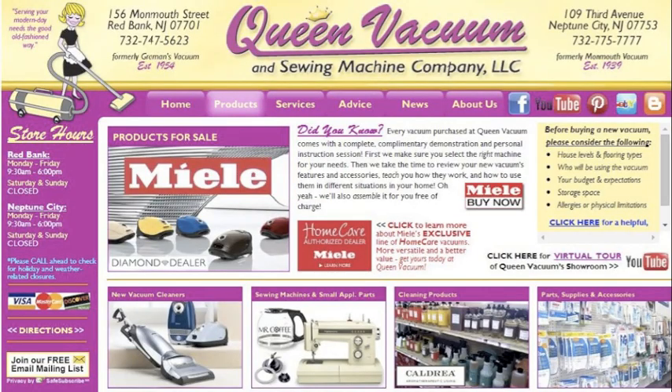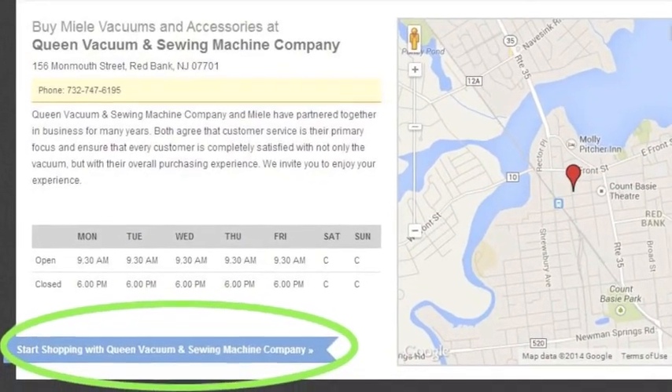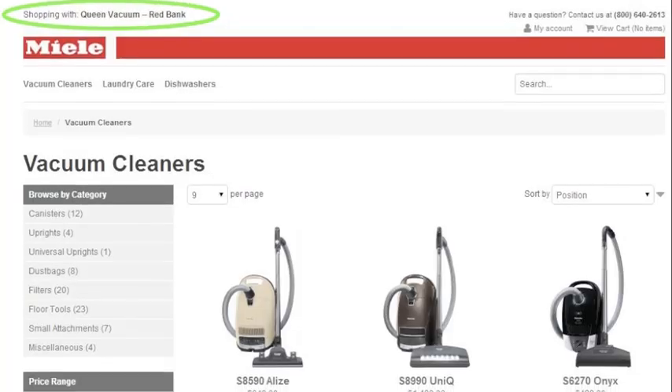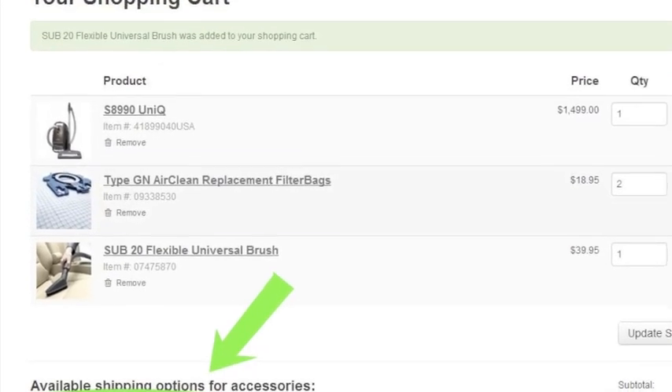How do we help you? We've teamed up with Miele themselves — it's a service Miele provides to help stores like us help you. If you go to our website, queenvacuum.com, right there on the top of the homepage or on the product pages, you'll see a red button that says Miele Buy Now. If you're in New Jersey but not nearby, or your schedule doesn't jive with ours, you can still use that Miele Buy Now button, click through, make sure it says you're shopping with Queen Vacuum at the top, and get Miele products delivered right to your home.